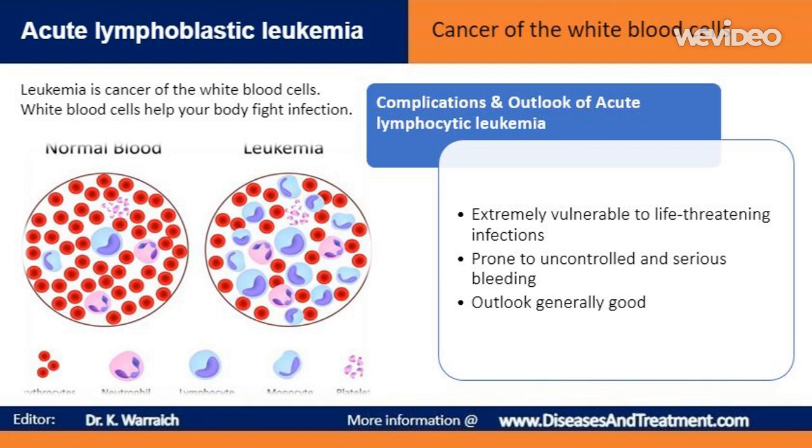The outlook for children with acute lymphoblastic leukemia is usually good. Almost all children will achieve remission — a period of time where they're free from symptoms — and 85% will be completely cured. The outlook for adults is less promising. Around 40% of people aged between 25 and 64 will live for 5 years or more after receiving their diagnosis. In those aged 65 or over, around 15% will live for 5 years or more after being diagnosed.